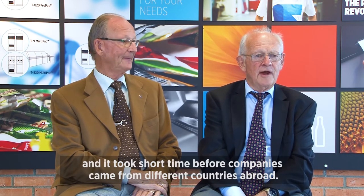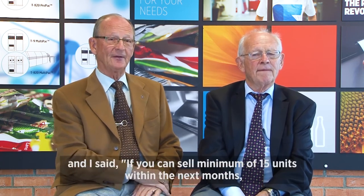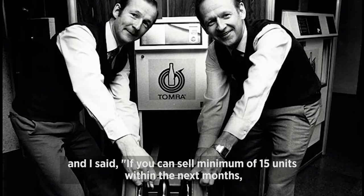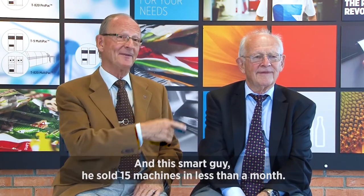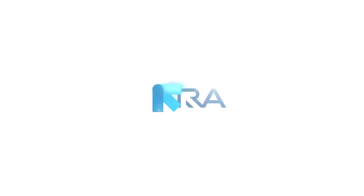It took a short time before companies came from different countries abroad. And that's when I challenged Pedder. I said, if you can sell a minimum of 15 units within the next months, I can skip my job and we can 100% go in for this company. And this smart guy, he sold 15 machines in less than a month.